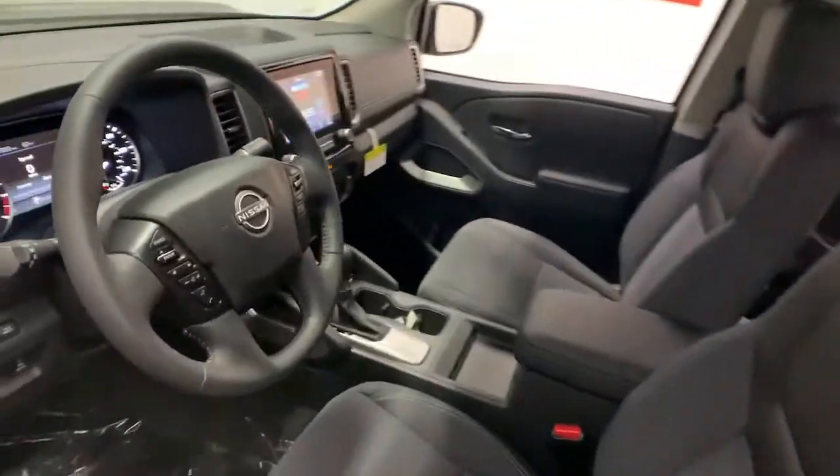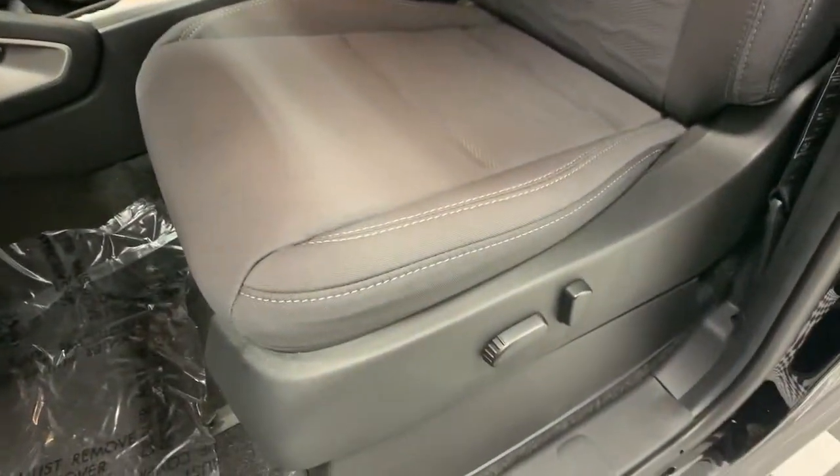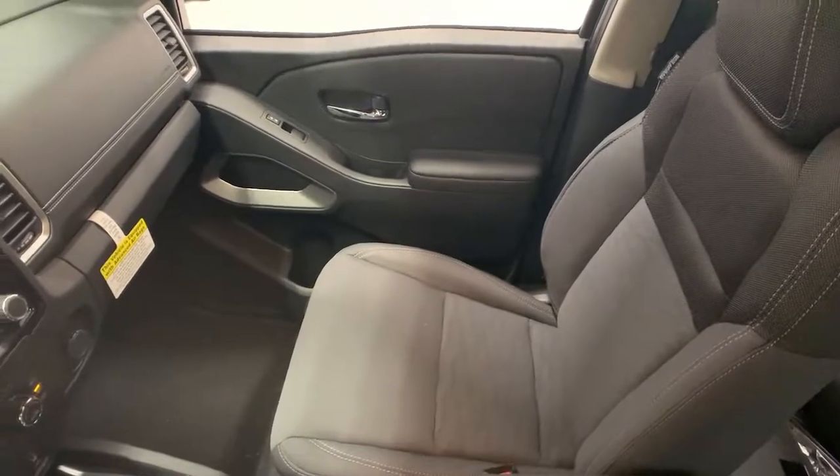Keyless entry, fog lamps, blind spot monitor, trailer hitch, electronic stability control, floor mats, sliding rear window, trip computer, bucket seats, power windows.